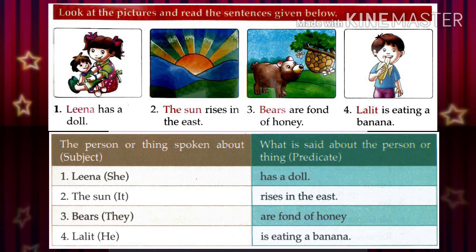For example, in the sentence 'She has a doll' — 'She' is the subject, and 'has a doll' is the predicate.